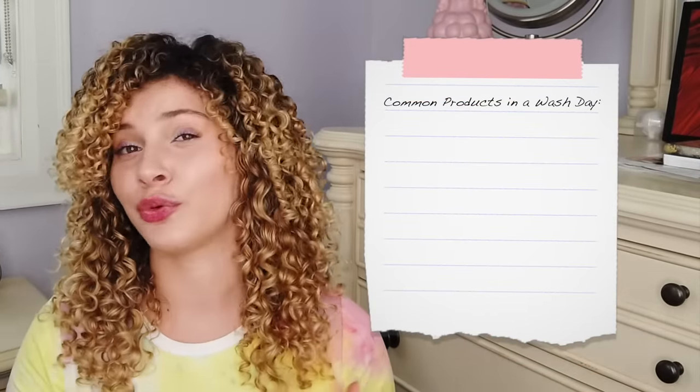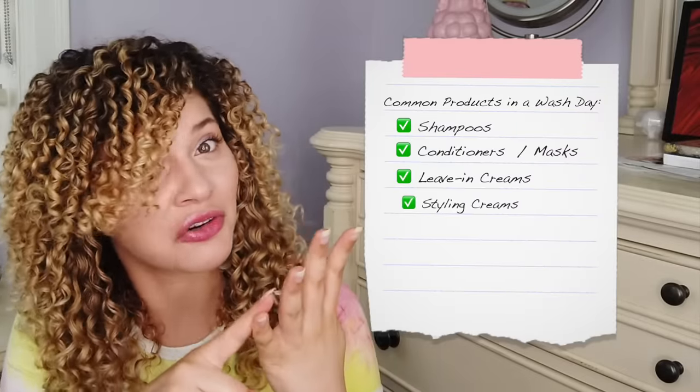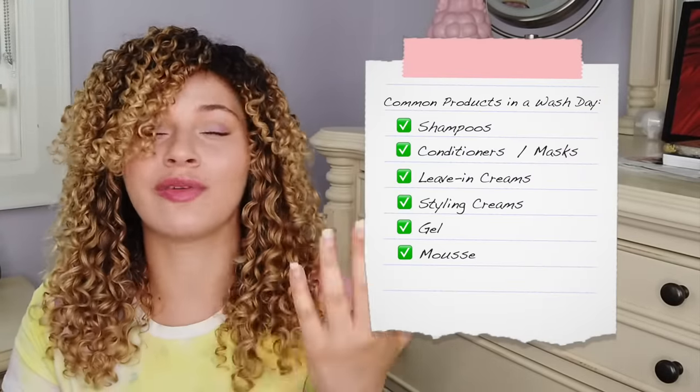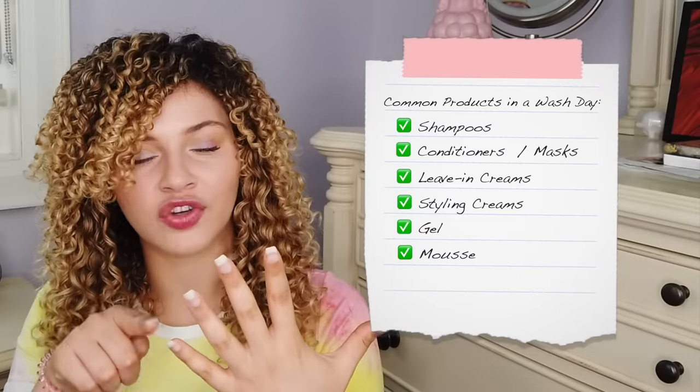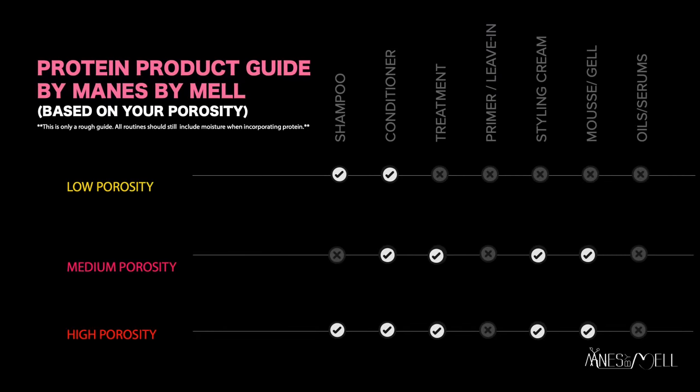For any given wash day, we're probably using at least three to five products: shampoo, conditioner, a conditioner mask, leave-in, styling cream, gel, or mousse — usually around at least five products. If every single one of your products has protein in it but you have healthy, low porosity hair, then there is going to be too much protein. It's not even that there's too much protein — there's just not enough moisture. You don't want all products with protein. Here is a chart for you to follow based on whether you are low porosity, medium porosity, or high porosity with a damaged cuticle, to help you determine how much protein to incorporate in your routine. This is really where the balance comes from.